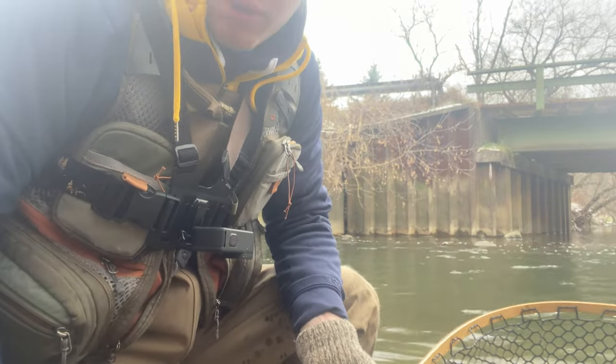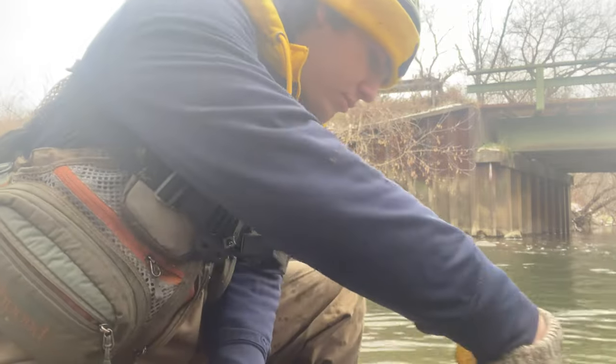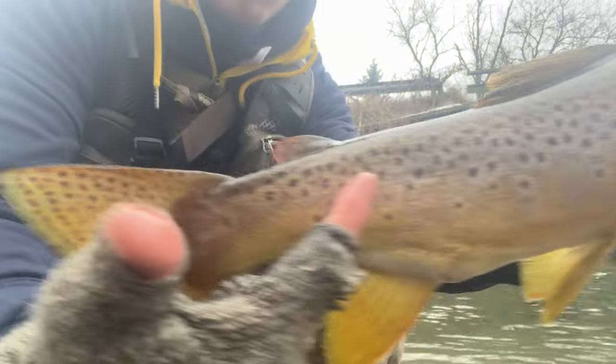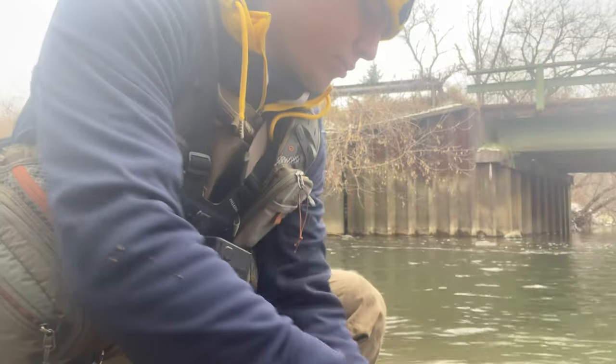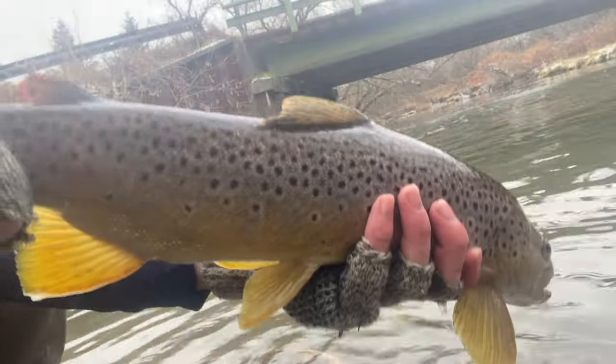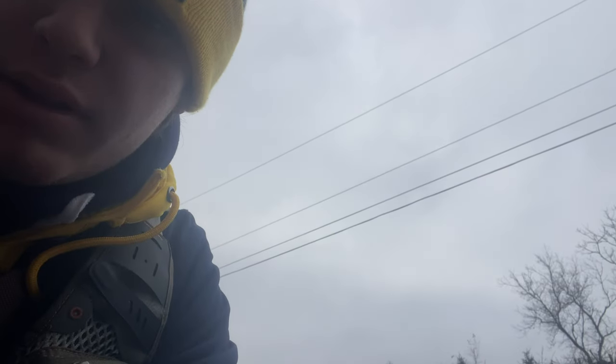Let me try to give you a few more good looks at it, keeping her in the water though. Gorgeous colors, nice big tail. Alright, we're gonna get a release on this fish. Nice fish, nice fish.